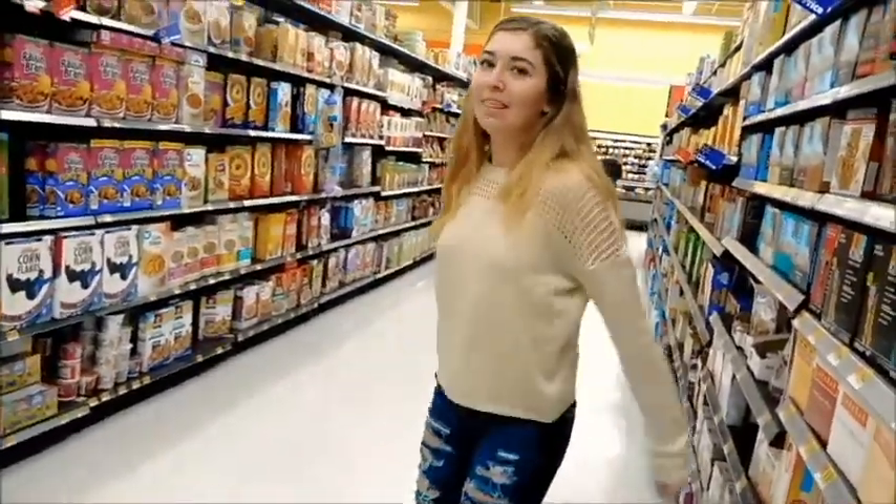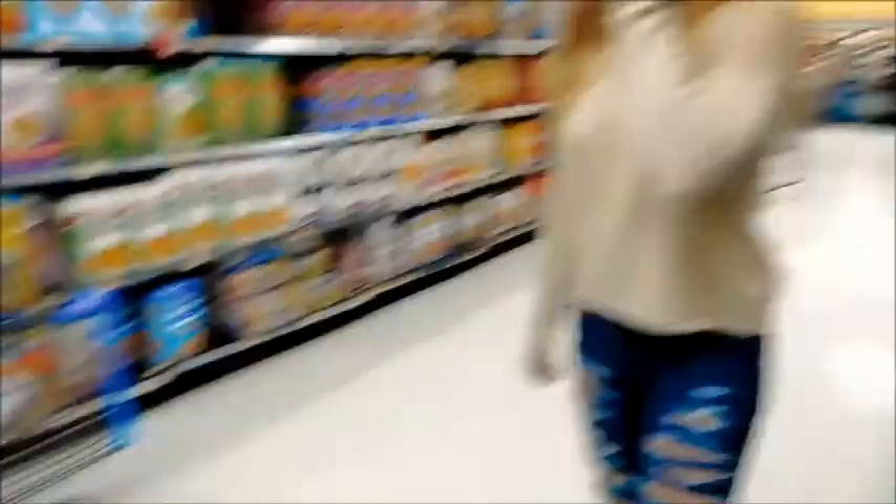Look how good a filmer I am. Helping out Max. Got our Chick-fil-a.